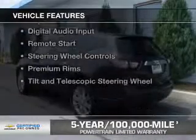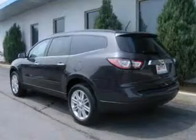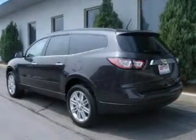The features include Internet connectivity, heated seats, Bluetooth connectivity, Sirius XM satellite radio, digital radio, digital audio input, remote start, steering wheel controls, premium rims, and a tilt and telescopic steering wheel.